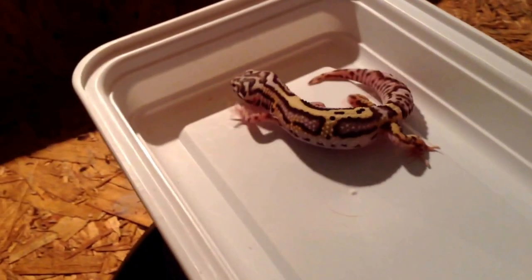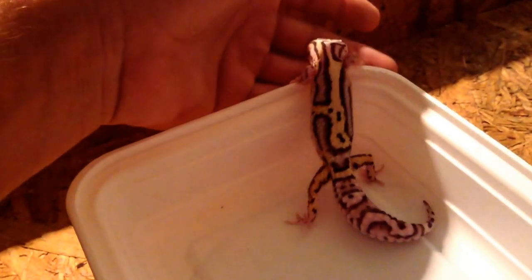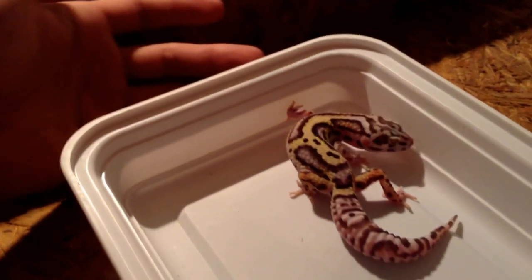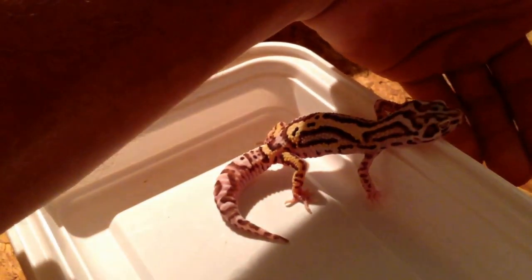I'm very excited to work with it. Once again, hit me up on Facebook if you guys see anything you like — a lot of those new younger ones are available, and I keep a lot of pictures on there. I'm always updating everything.